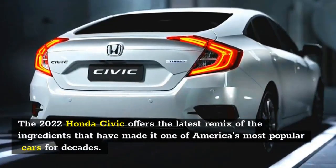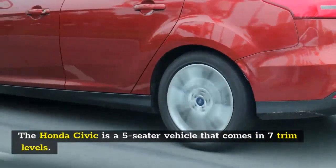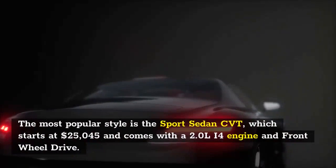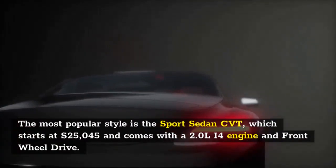Number 6: 2022 Honda Civic. The 2022 Honda Civic offers the latest remix of the ingredients that have made it one of America's most popular cars for decades. Nothing is startlingly new, but this Civic has enough improvements to give it an edge over the competition.